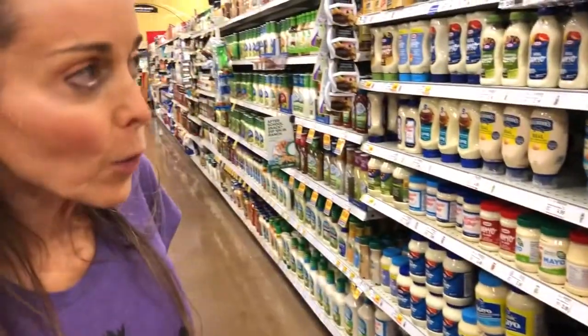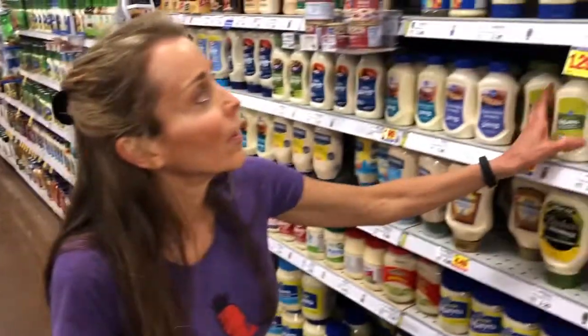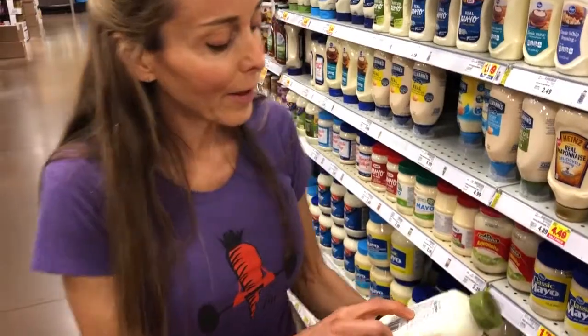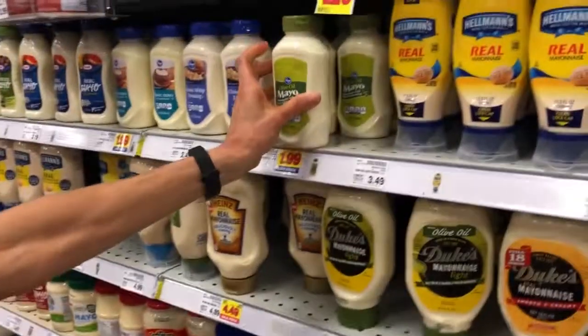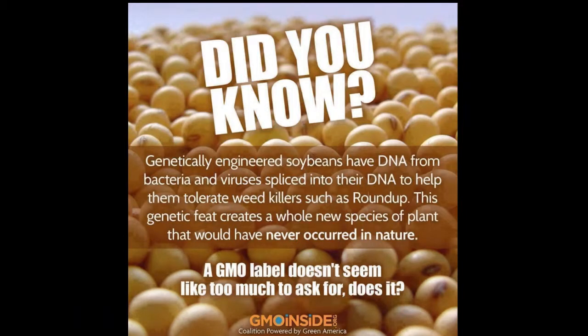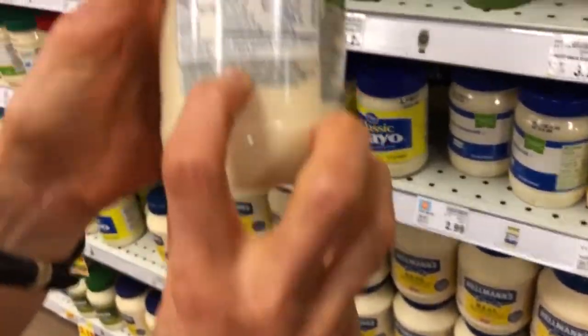Today we're going to take a look at some popular condiments that everybody buys — like salad dressings, ketchup, and mayonnaise. Mayonnaise isn't the worst thing in the world, but soybean oil is our second ingredient. Soy is a GMO food unless it says otherwise. Since it does not say non-GMO, I'm going to put it back. Let's look at an organic one — organic soybean oil.